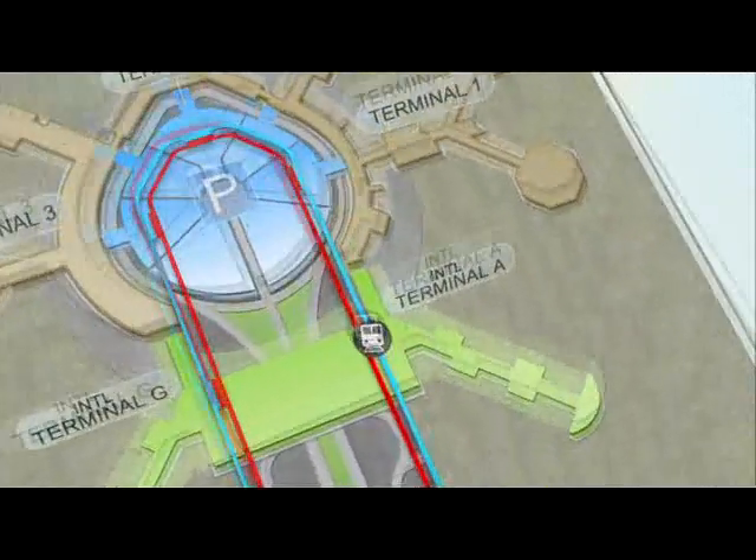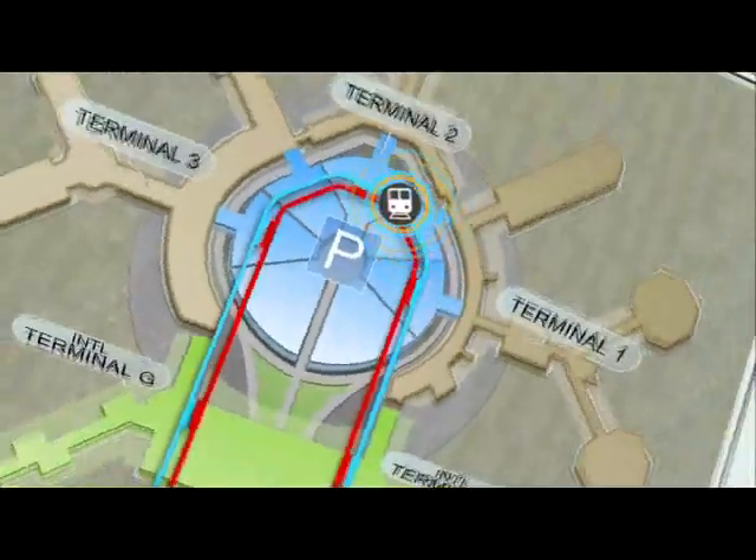Welcome to San Francisco International Airport. This is a map of the airport with international and domestic terminals.